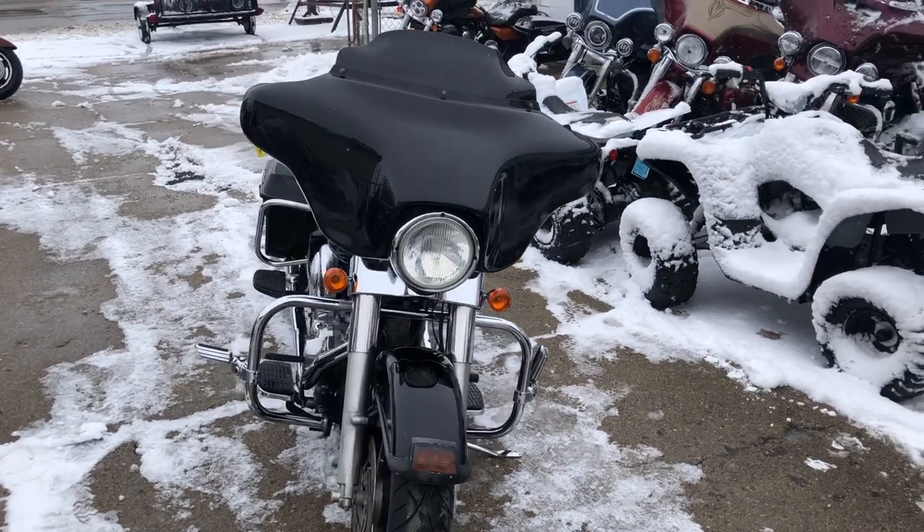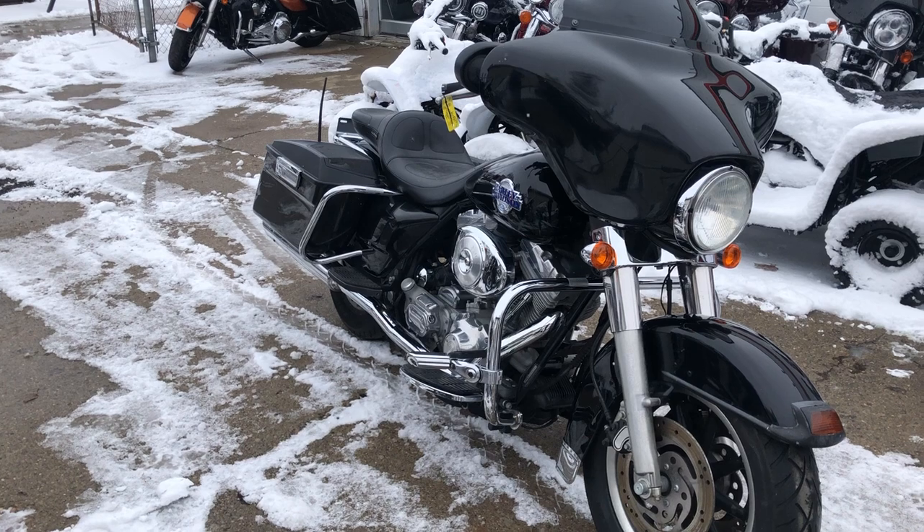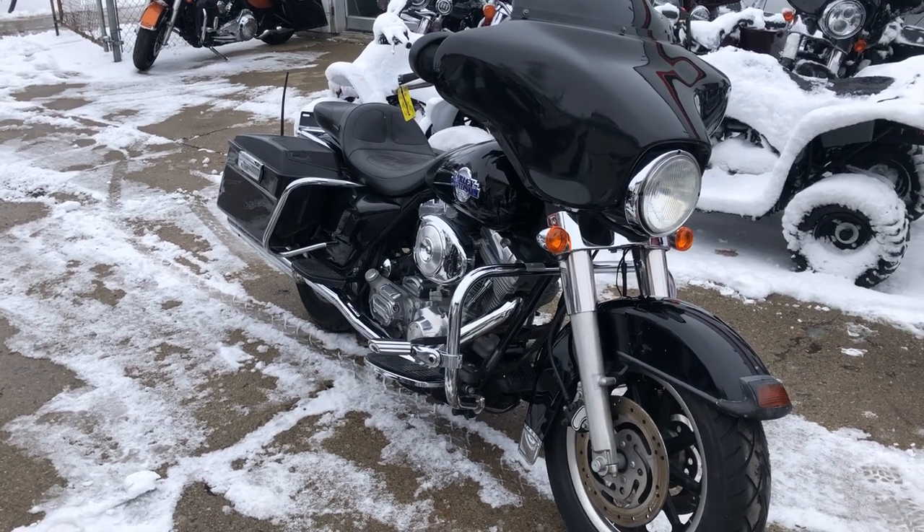It's just been serviced at the dealership, inspected, all fluids changed, and ready to ride. This is a nice, clean, low mileage bike for the money.